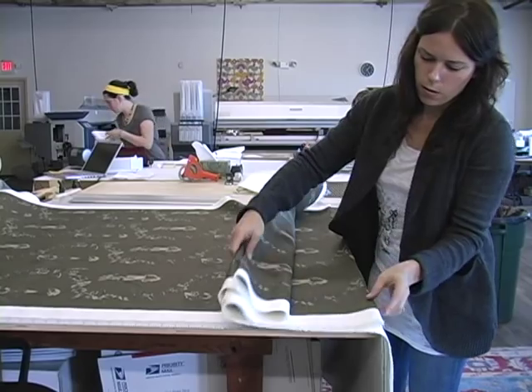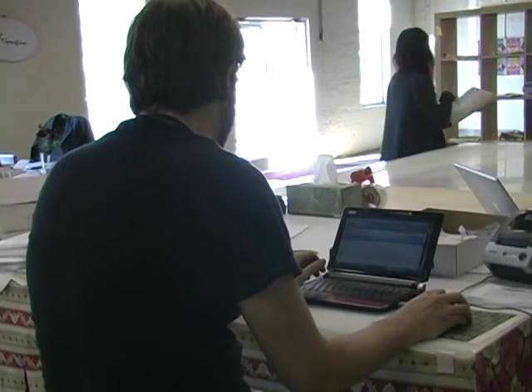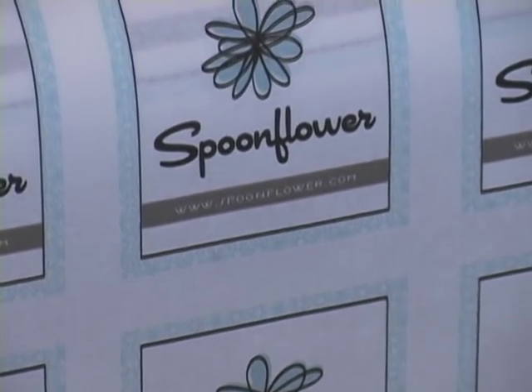The growth of Spoonflower — we're up to 50,000 users and growing — has been driven entirely by word of mouth through what we call the craft blogosphere. People who blog, mostly women, who write about things that they make and who have a passion for making things themselves and for expressing themselves through making things.